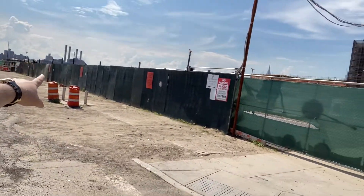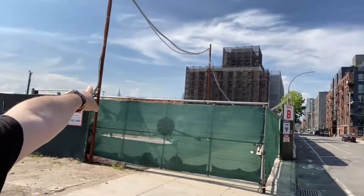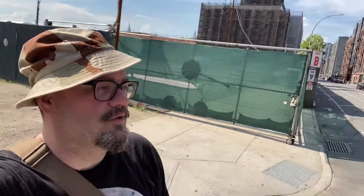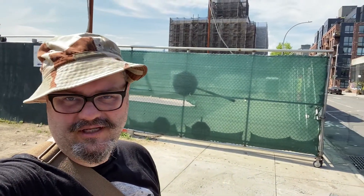They're building a museum here, and I'll get to that in a second. You can see that's 14th Street, Manhattan. There's the Empire State Building. But we are on the corners, right up here, of West and Collier's Street.